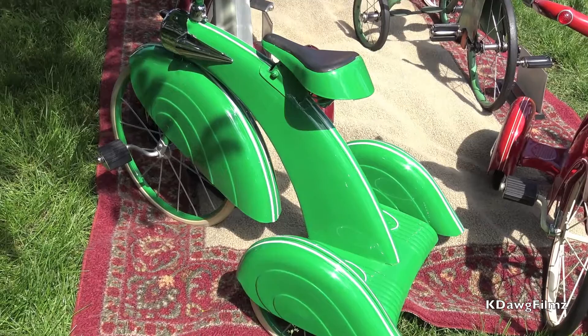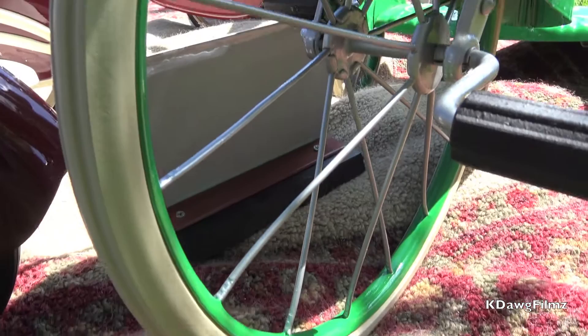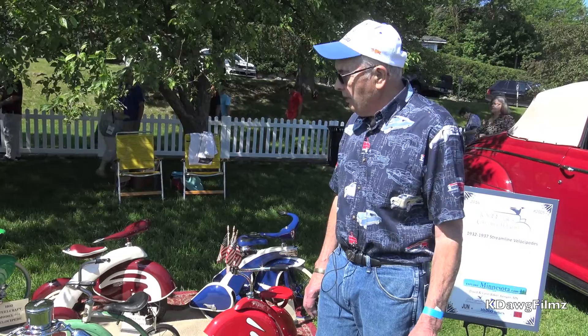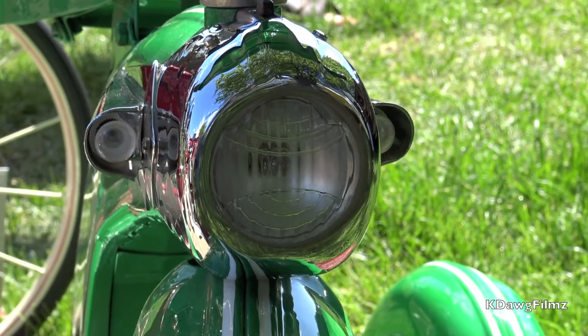The next one, the green tricycle, is made by Steelcraft. That is probably one of the best made, heaviest, and most rare. It has white rubber tires like the blue tricycle — I bought the rubber from an old bicycle and tricycle shop in Texas, new old stock. Very hard to find that white rubber. It's very well made; it has a headlight and side lights — just a very, very well made, interesting tricycle.